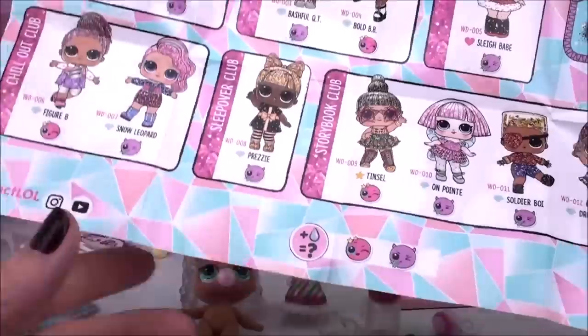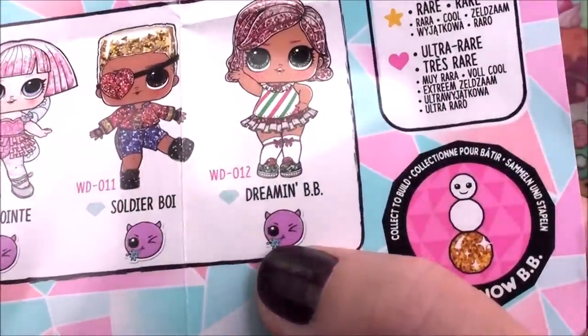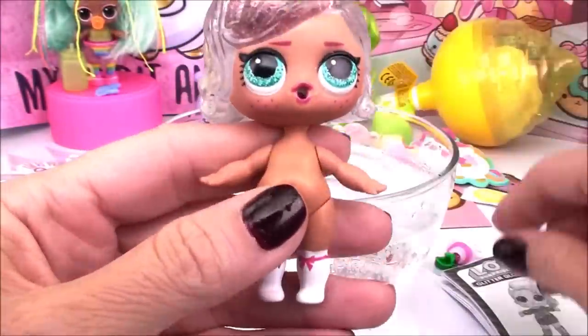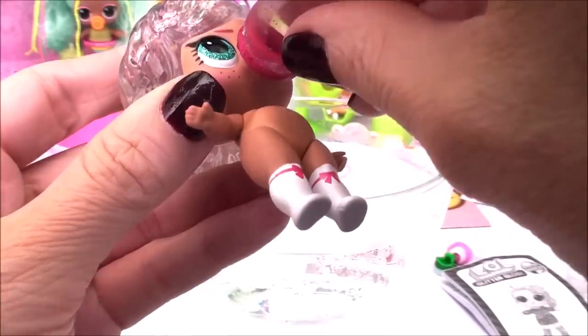Here is our collector's checklist — from the Storybook Club, today we opened Dreamin' Baby. She's a fabulous doll for this series, and she's going to be a spitting doll. So let's remove her beautiful bubble and give her a drink of water with her drink bottle — I've already filled it up a little bit.